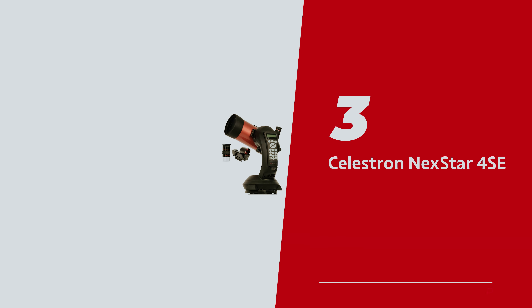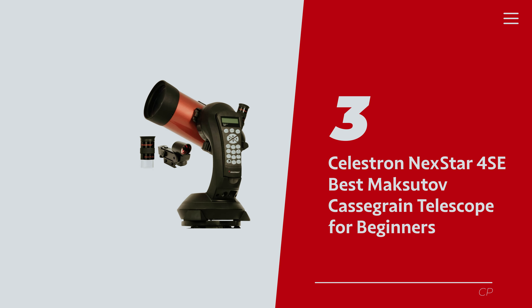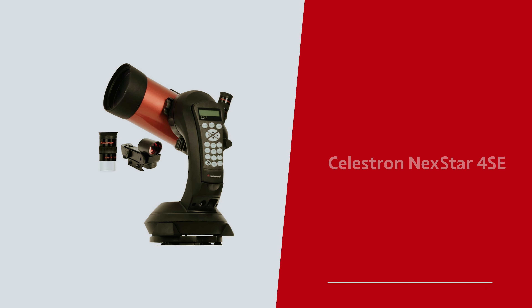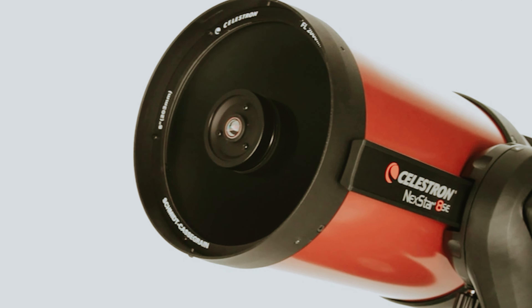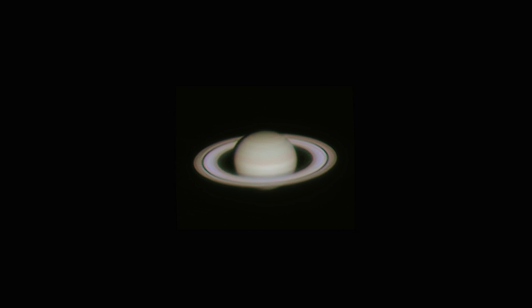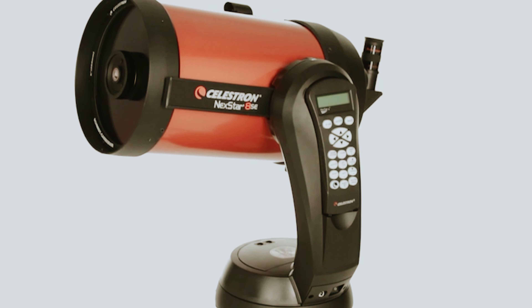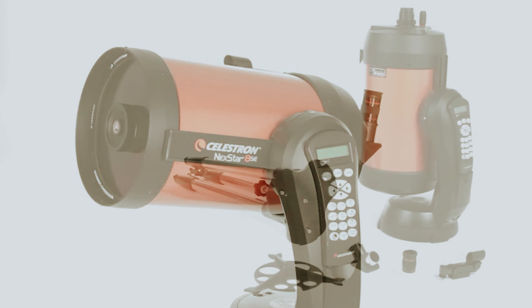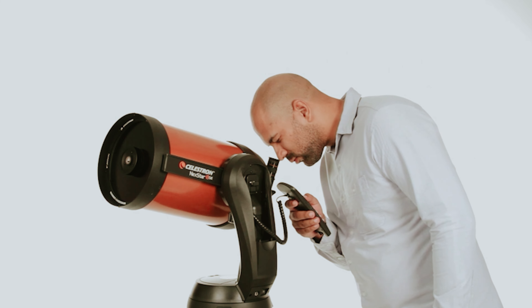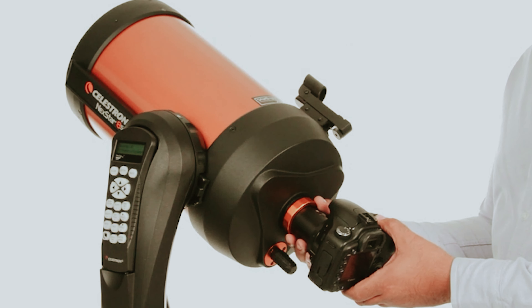Number 3: Celestron Nexstar 4SE — our pick for best Maksutov-Cassegrain telescope for beginners. The Celestron Nexstar 4SE is your ticket to exploring the wonders of the night sky. Celebrated for its sky-aligned technology, this telescope is a stargazing sidekick that practically reads your mind, guiding you to celestial sights like a seasoned tour guide. Just choose your desired cosmic target and the telescope locks on, framing it front and center for your viewing pleasure.